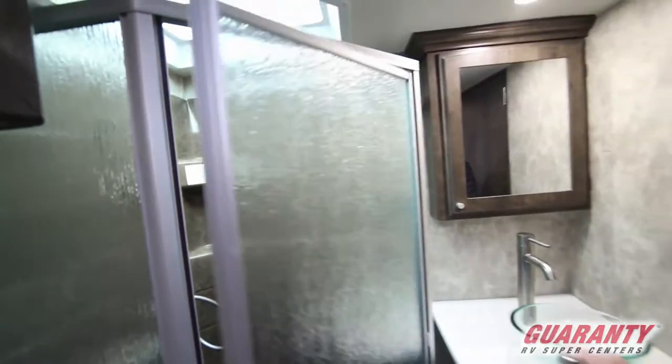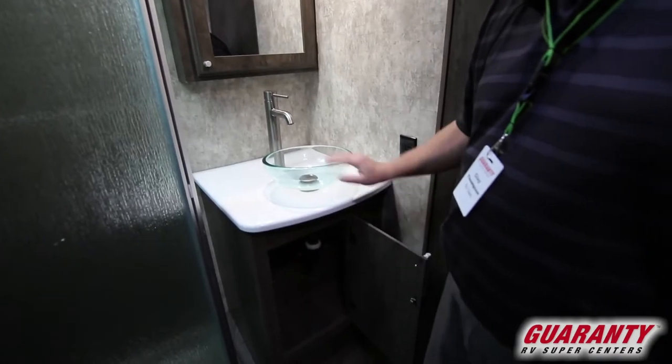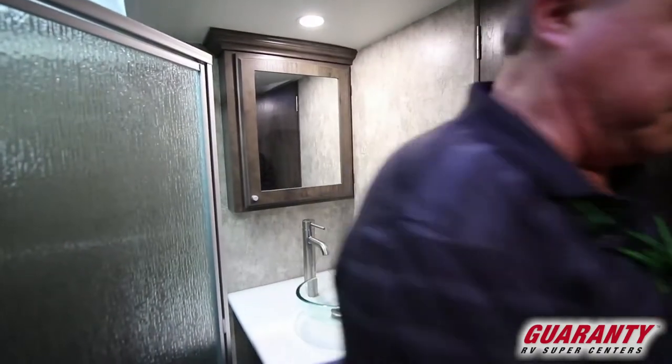This one has the Centurion package, so we've got the solid surface counter in the bathroom with the vessel sink, overhead cabinets, and a porcelain toilet.